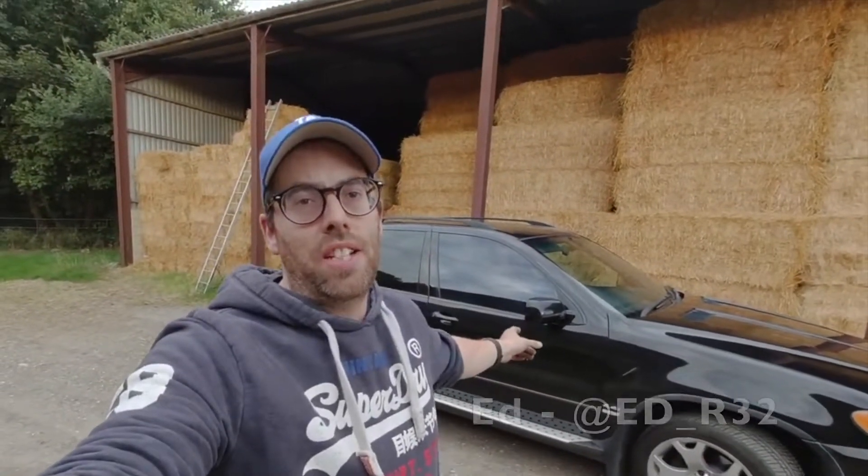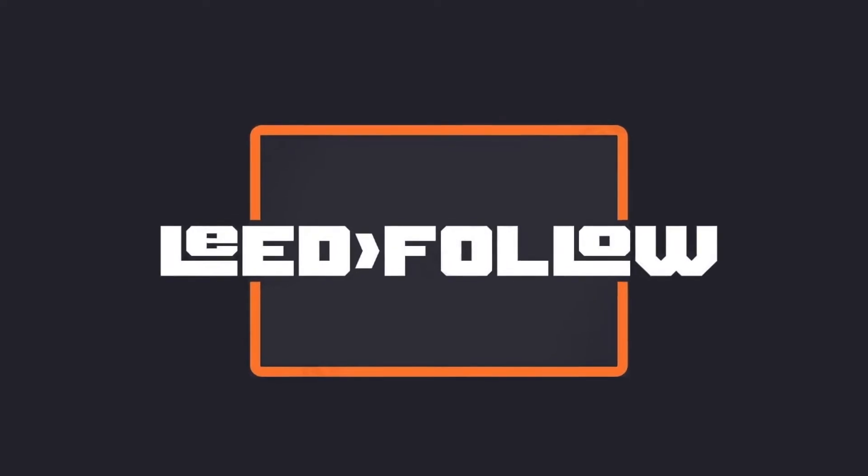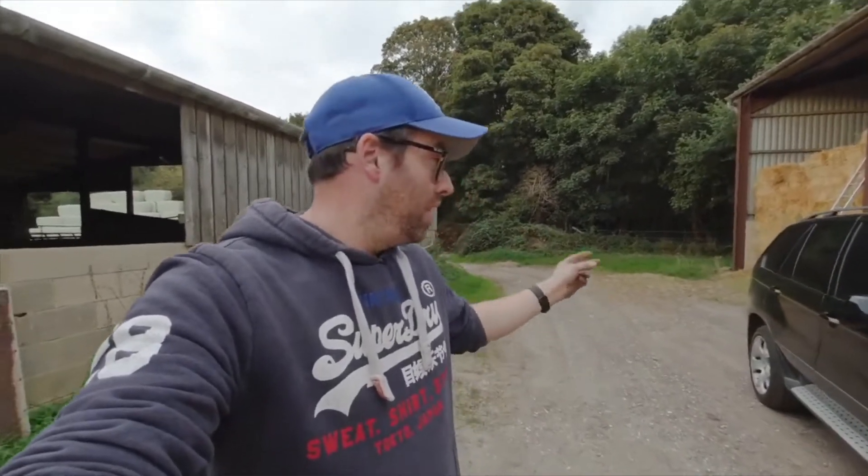Hi, I'm Ed, this is Leadfollow and this is the Unicorn X5. Why is this a Unicorn? It is a one-owner car with full BMW service history, and that is a rare thing on a 20-year-old car.